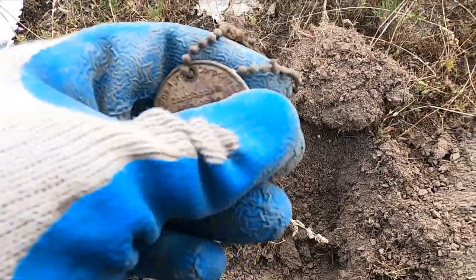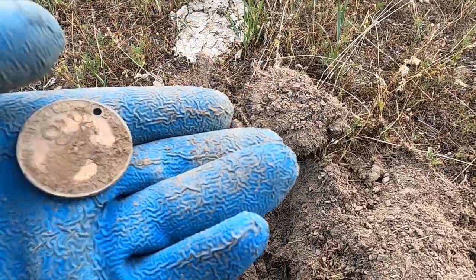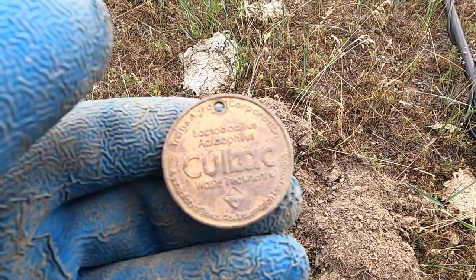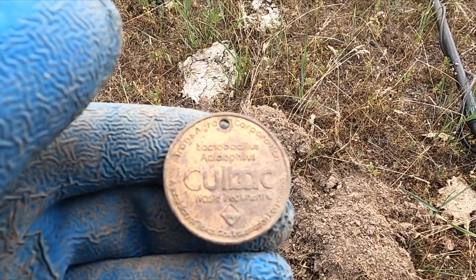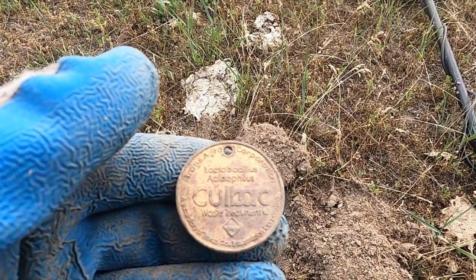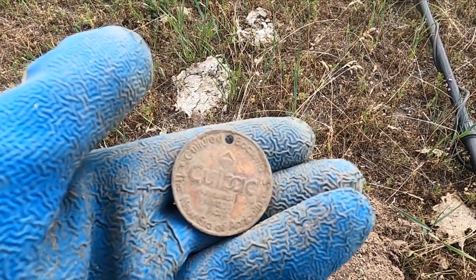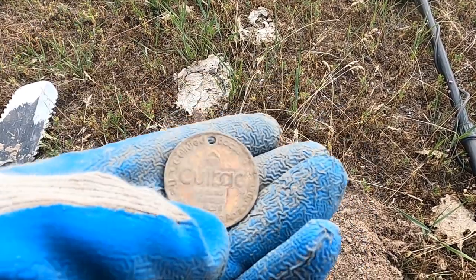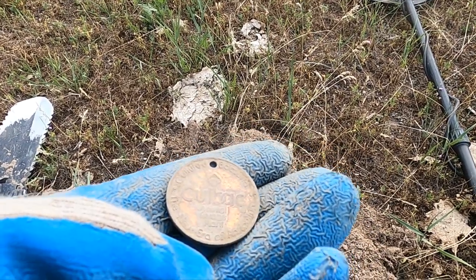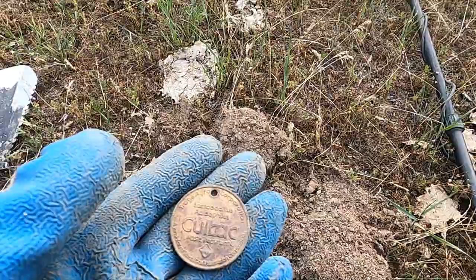Looks like I got a token on a chain here. Let me clean her up. It says Trans Agri Corporation, Lactobacillus Acidophilus, coal back waste treatment. And it also says: cultural bacteria, animal forage plant, the new era of agriculture. That's quite a hefty coin, and it was on a little chain.